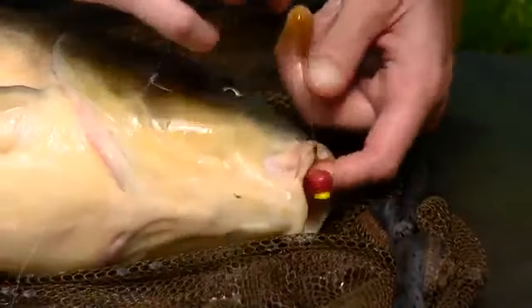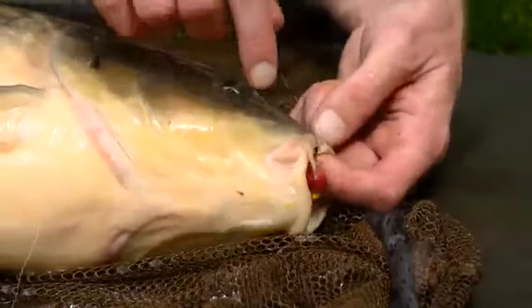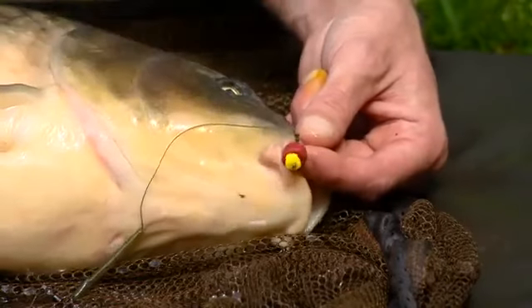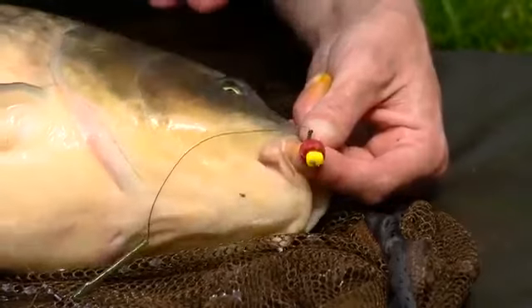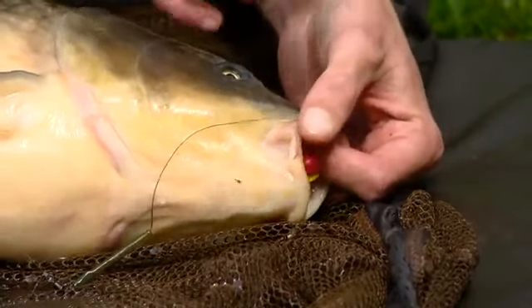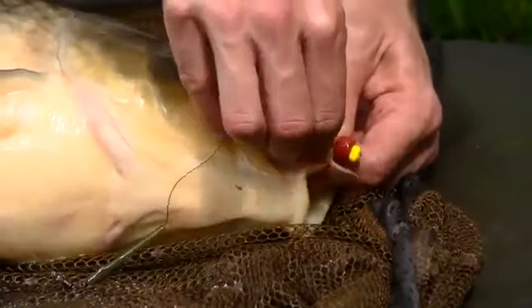This one's got an absolutely mint mouth on it, hooked there sort of almost in the top lip. Been messing about with hook baits today, mainly been using maize or maples, but I just thought I'd give half a bloodworm dumbbell a go so it's got a little bit more scent than the actual particles. And literally, I hadn't even put the bobbin on it and it was off. So definitely worked. I'll definitely be putting another one of them out.